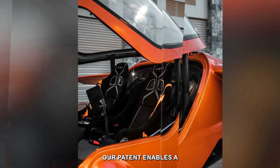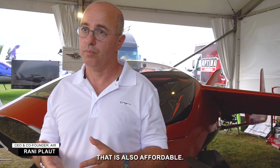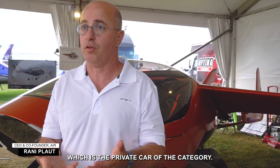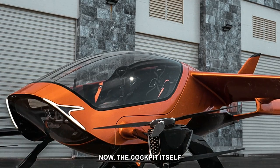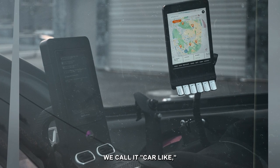Our package enables a very simple product that is also affordable. And if you combine those two together, you get something which is the private car of the category. The cockpit itself is very much what we call car-like.